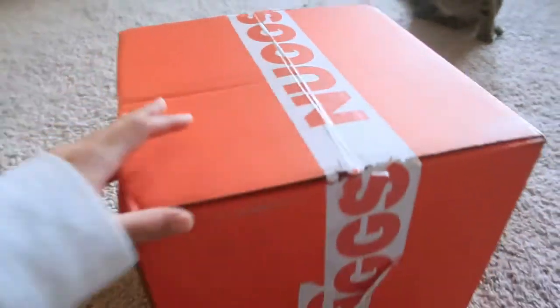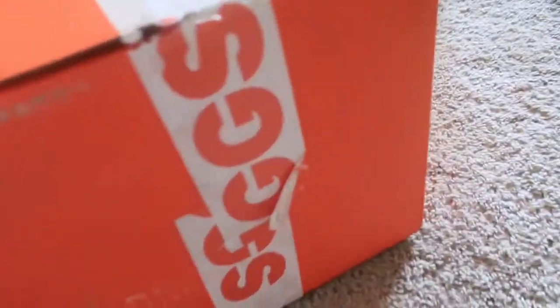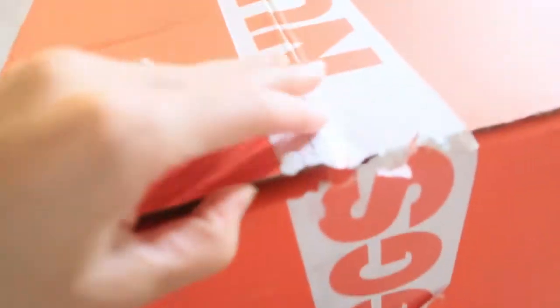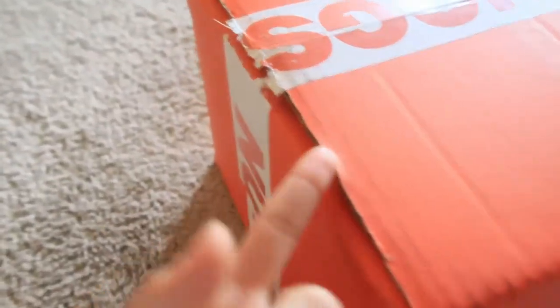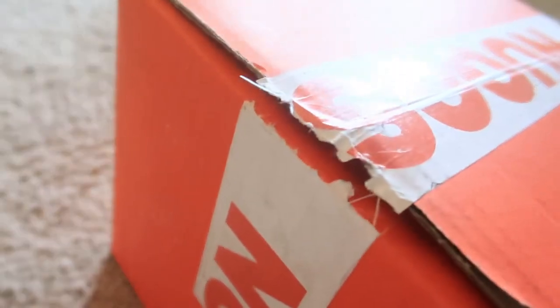It finally came in — oh my, it looks like someone tried to open it already.